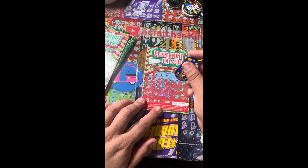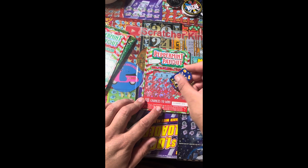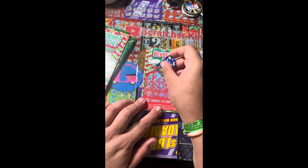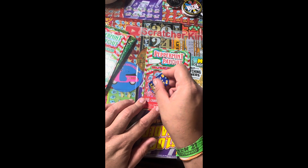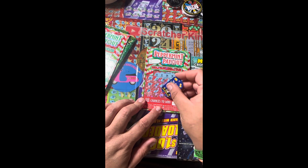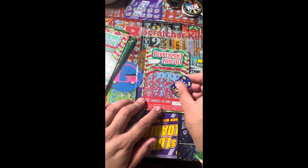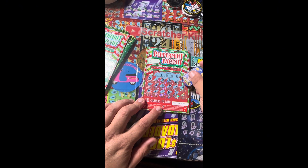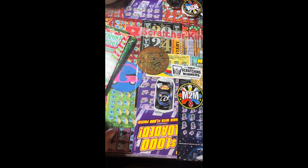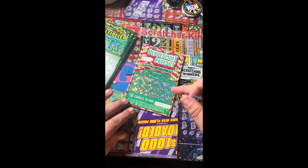36 no, 33 no, 37 no, 18 no, 32 — we have a 31! Come on ticket. 39 — we have a 29. Number 7, one off. 28, one off again. 10 no, 17 no. First ticket is a loser. Let's move on to ticket number 73.